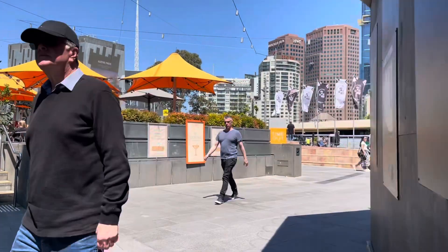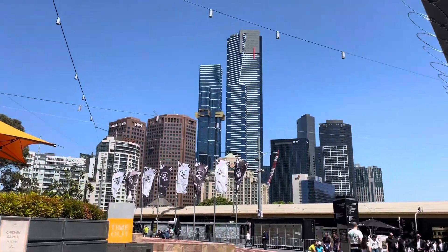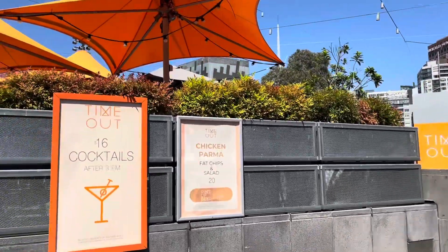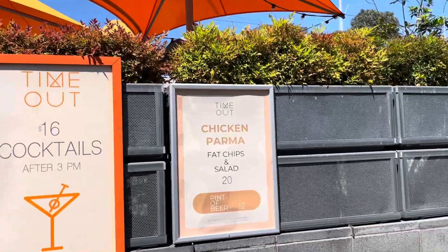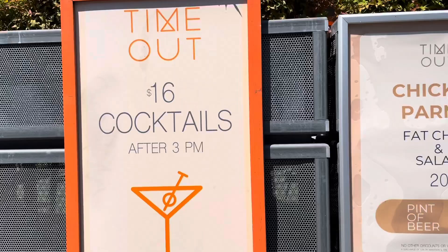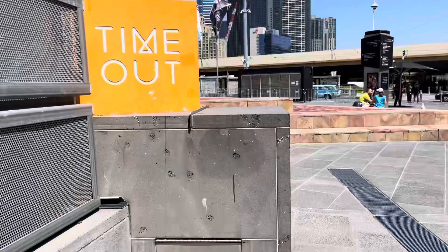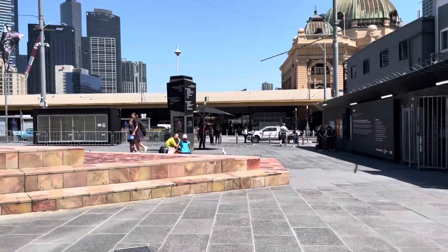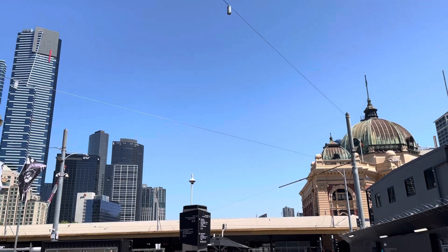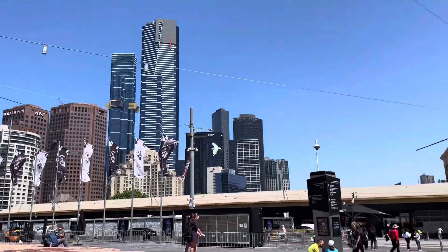On the left we can see a 7-Eleven, and we're coming up to Flinders Street Station now. Just on the other side is the Eureka Building and Australia 108. The chicken parma is quite good nearby and the cocktails at the timeout bar — at 16 dollars — are also quite good. So that is Flinders Street Station, along with the Eureka Building and Australia 108.